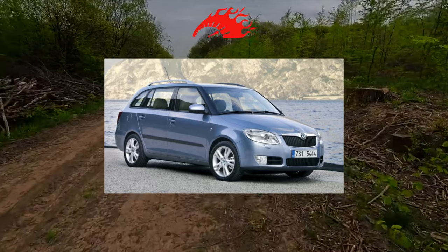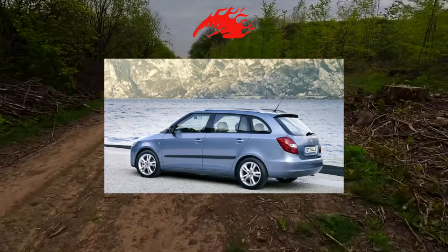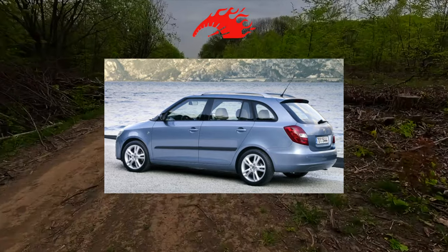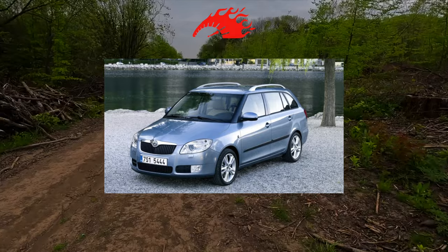The historical excursion will be short. Fabia arrived in Ukraine in 2007 with three petrol engines of 1.2, 1.4, and 1.6 liters, as well as with a 1.4-liter diesel engine. The car was greeted warmly, although it belonged to the unpopular class of supermini hatchbacks.